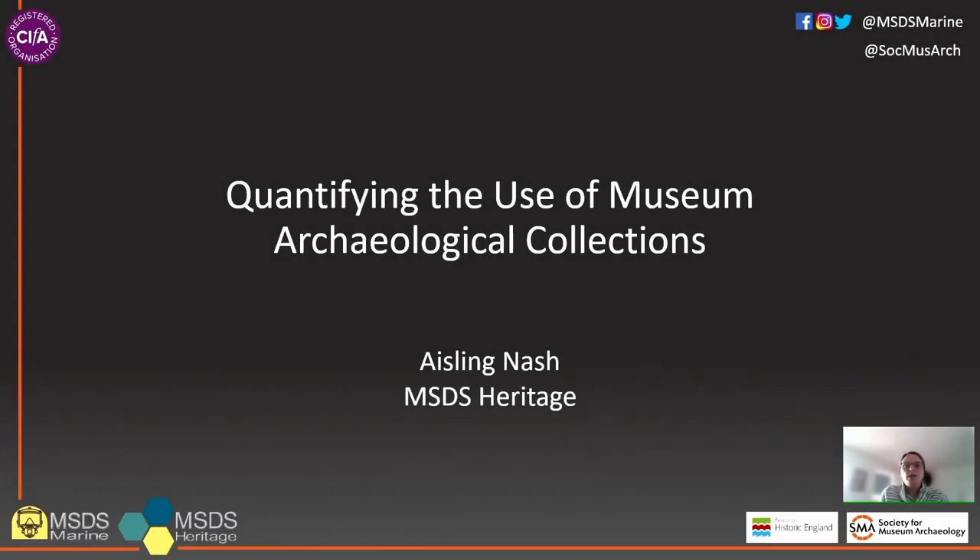My name is Ashlyn Nash and I'm here today on behalf of the SMA and MSDS Heritage to tell you about a project to quantify the use of museum archaeological collections. The SMA have been awarded funding by Historic England for this project with MSDS Heritage undertaking the work. This project is both important and timely and I'm here today to take you through the background, why it's needed and how we're going to carry out the work.